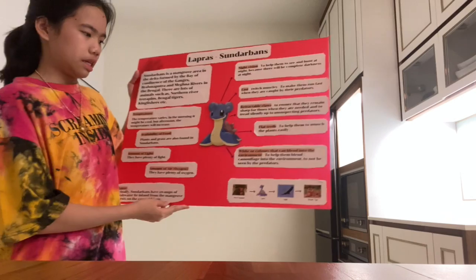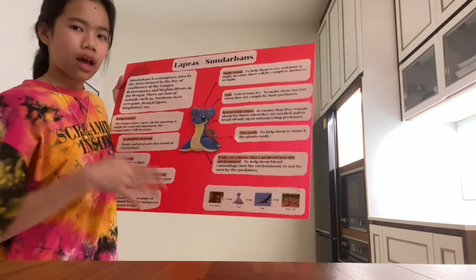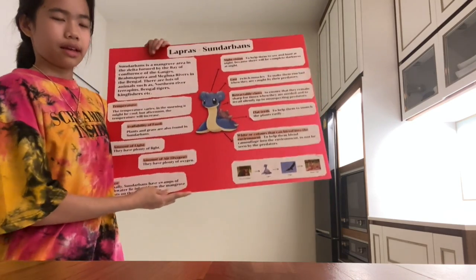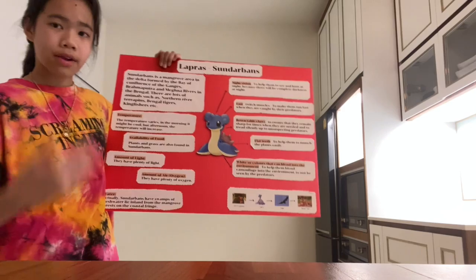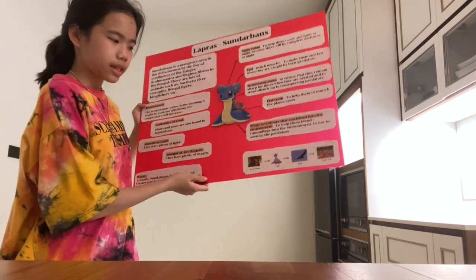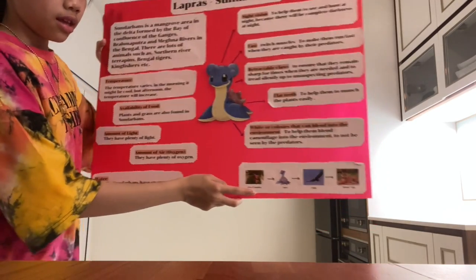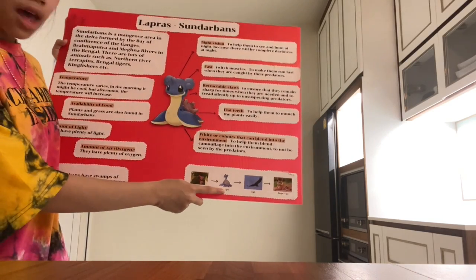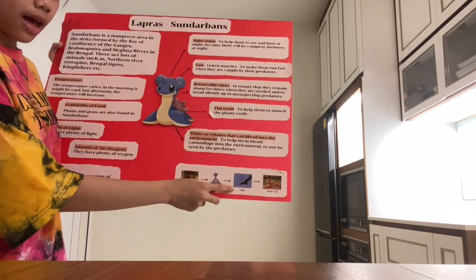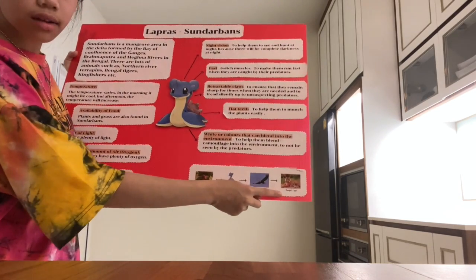The next one is white fur or colored fur that can help them to blend into the environment — this helps them to camouflage in the environment they are living in. Lastly, I've constructed the food chain here, as you can see. The flowers of Sundarbans are eaten by Lapras, and Lapras is eaten by Eagle, and the Eagle is eaten by the Bengal tiger.